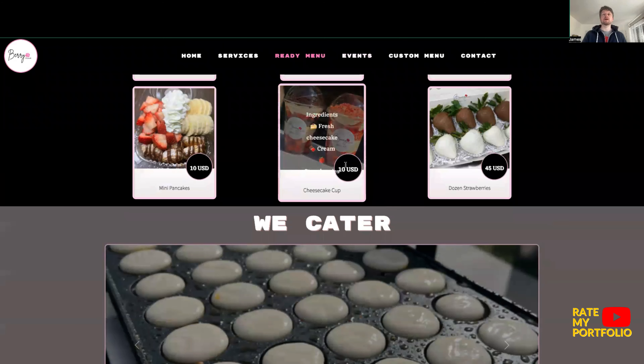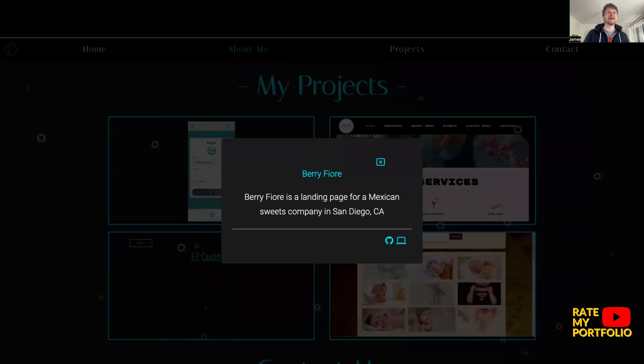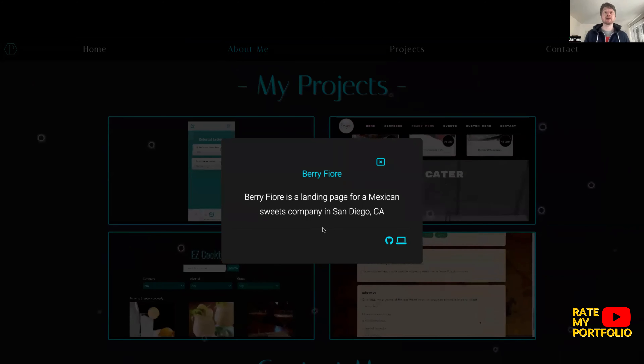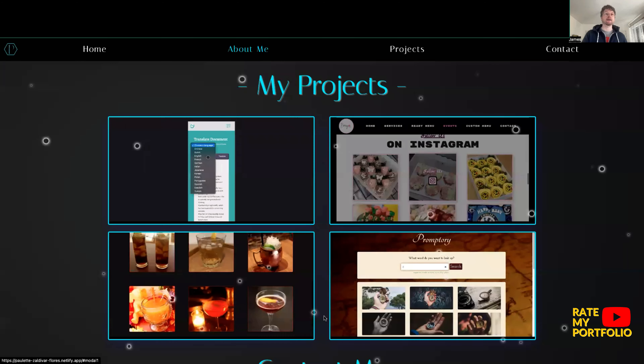As a landing page it's got lots of potential. What I would say again, going back to this, is let's see the technologies used. Is this actually a real place? Is this a client that's asked you to do this? That's something to bear in mind.